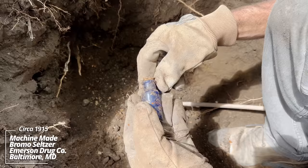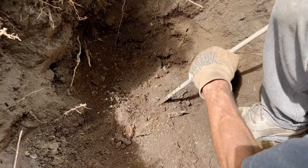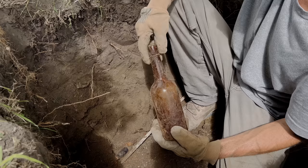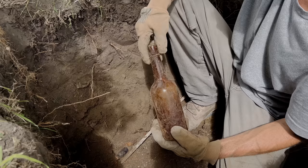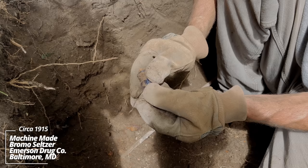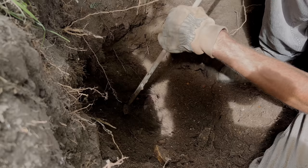Bromo Seltzer, early machine-made. Big prescription bottle, machine-made. I just pulled out this tooled-top whiskey bottle, and when I pulled it out another Bromo Seltzer bottle came out — early machine-made. Looks like there's all kinds of stuff down in here; this is a well-used pit.